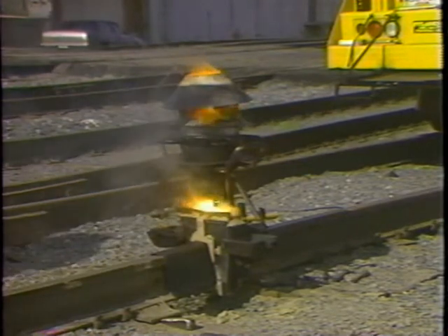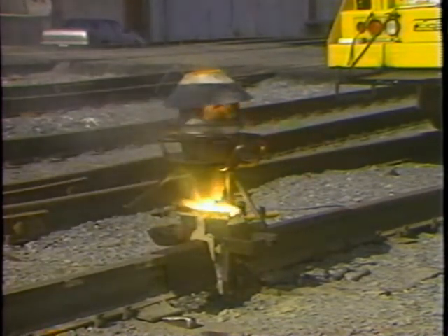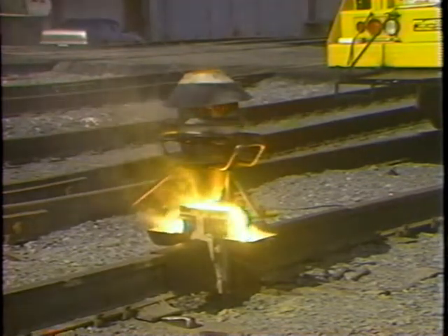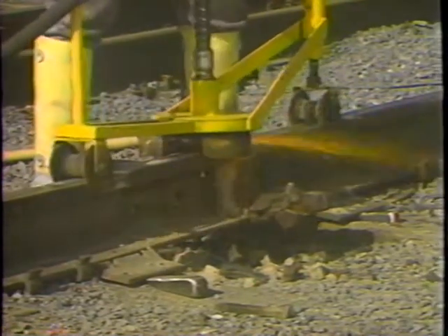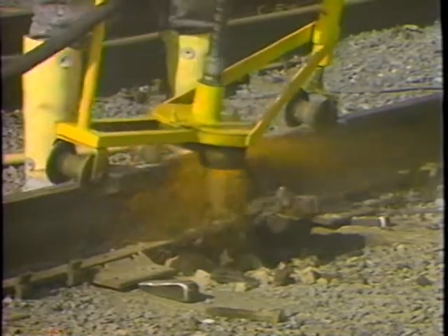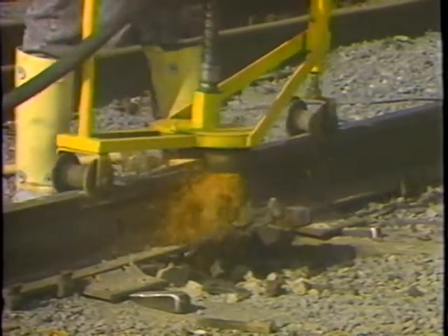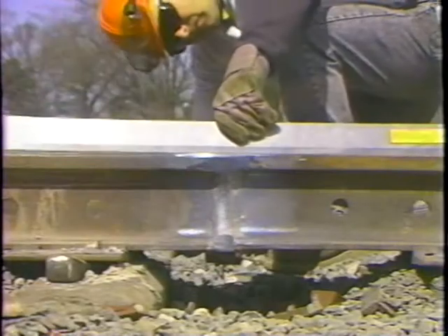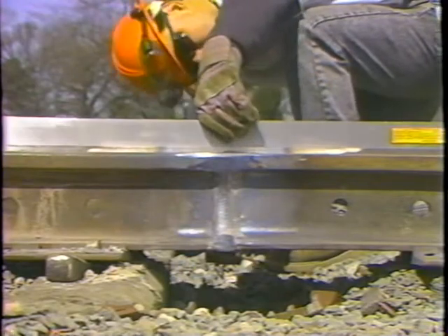Thermite welding joins rail ends with molten metal poured into a mold which encloses a gap between the rail ends. After the metal has sufficiently cooled, the weld head is ground to match the rail section in the track. NS welding crews make thousands of thermite welds every year. Therefore, quality thermite welds are a key component of our successful track maintenance operation.